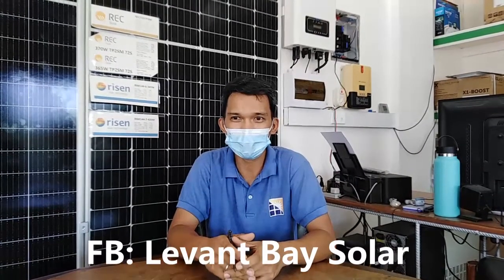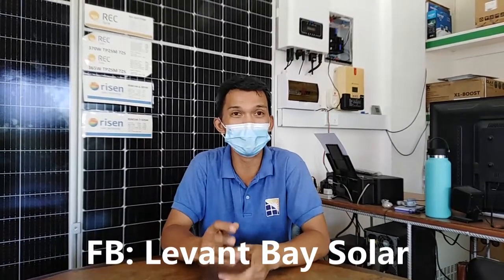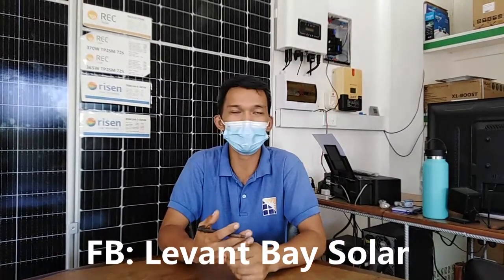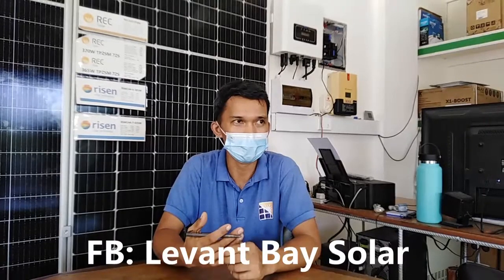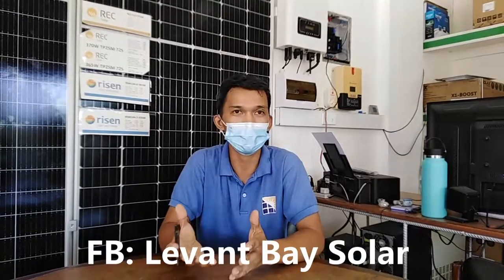What we can offer is hybrid and grid-tie systems. Grid-tie is the most popular — less maintenance, no battery. The downside is it goes off during brownouts. The advantage is it sends a lot of power back to Meralco, MIRECO, or other distribution utilities.